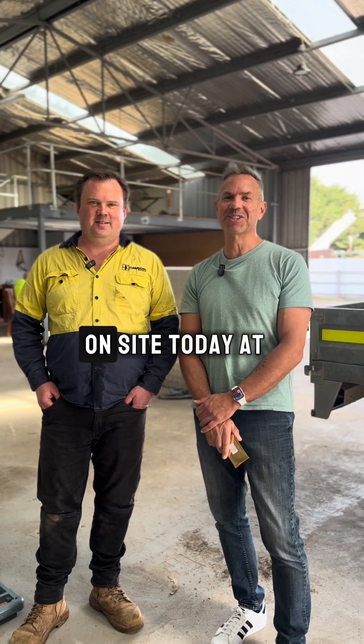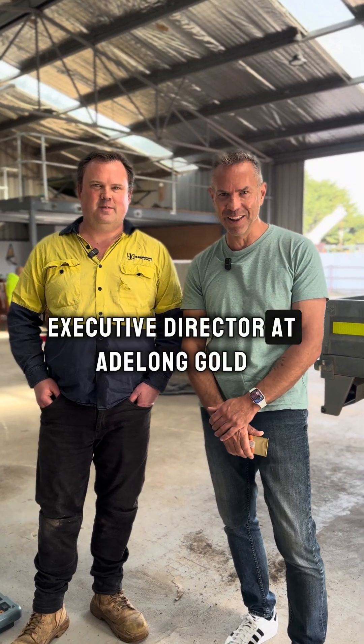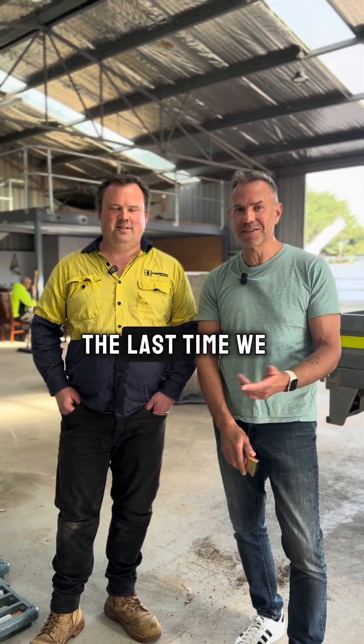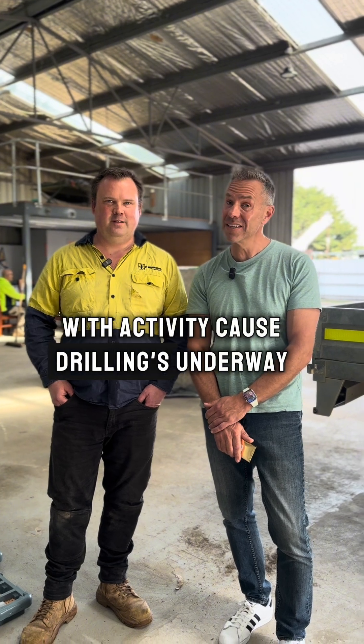Hey everyone, we're back on site today at the Lauriston Project. Kurt Lingor, non-executive director, Adalong Gold. I'm here again with the rockstar Geo Luke Olsen. You may remember the last time we were here the core shed was empty, and now it's pumping with activity because drilling's underway.